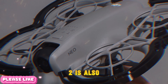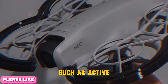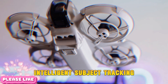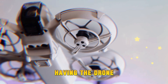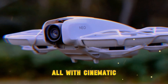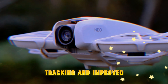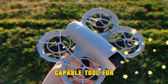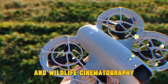The DJI NEO 2 is also expected to borrow features from its higher-end siblings, such as ActiveTrack 5.0, which enables incredibly intelligent subject tracking. Imagine locking onto a cyclist, runner, or animal, and having the drone dynamically follow, orbit, or anticipate their movement — all with cinematic flair. With AI-powered tracking and improved obstacle sensing, the NEO 2 becomes a highly capable tool for adventure vlogging, outdoor sports, and wildlife cinematography.